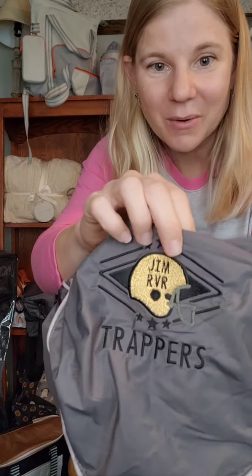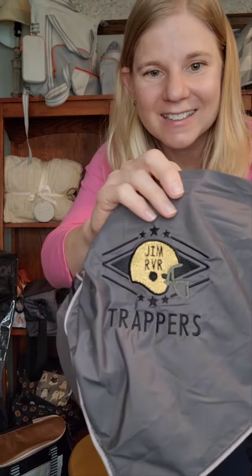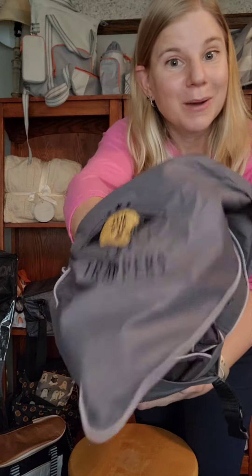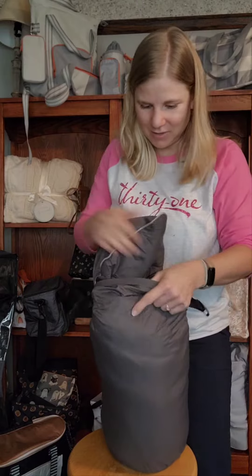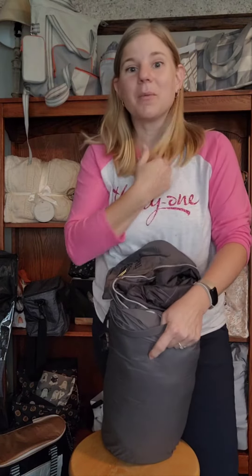It works perfect for the Trapper's logo and would also look great with the Meadow High School logo. And of course we do have orange for Scotland as well. That is what we call the personalization pouch, where we can add some of our unique thread work. We also have, in addition to the football helmet, a football, basketball, baseball, softball, and volleyball.